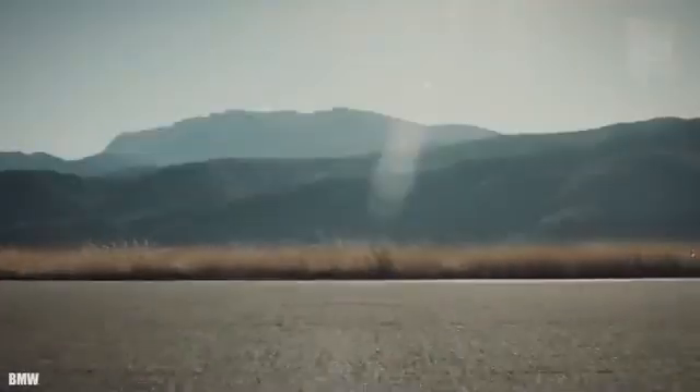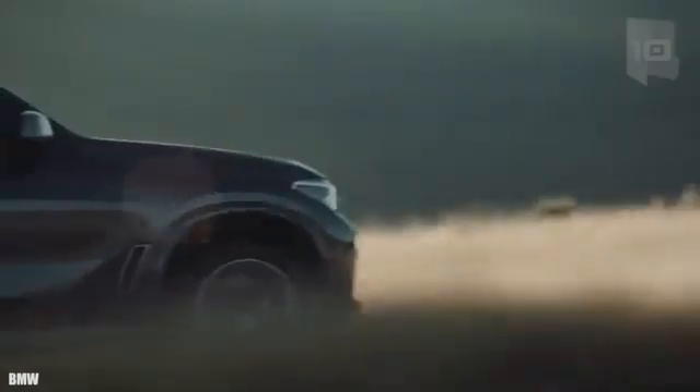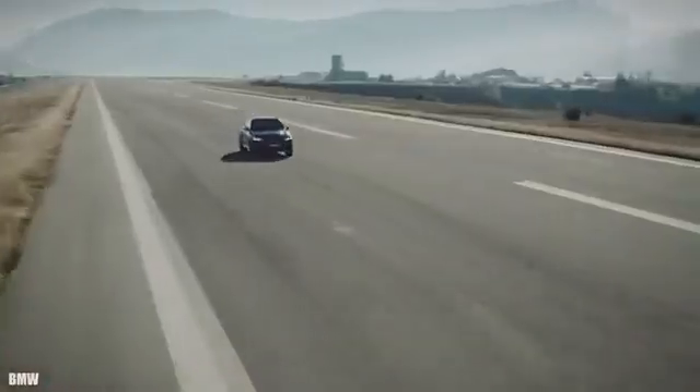It has space for 4 occupants and its cabin is armored with high-strength steel parts. It has reinforced tires that allow it to ride even if they are punctured, and is equipped with VR6 level armor.